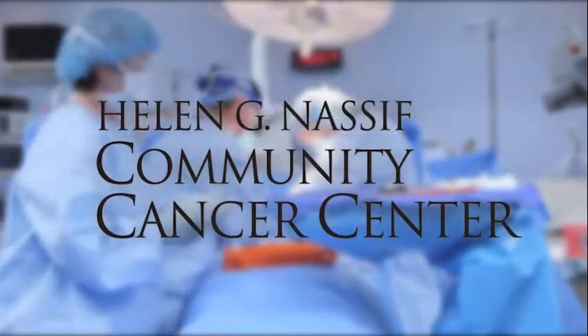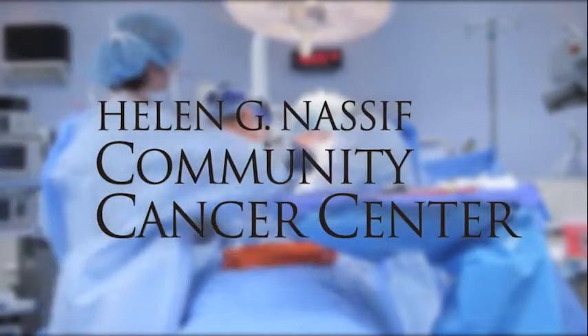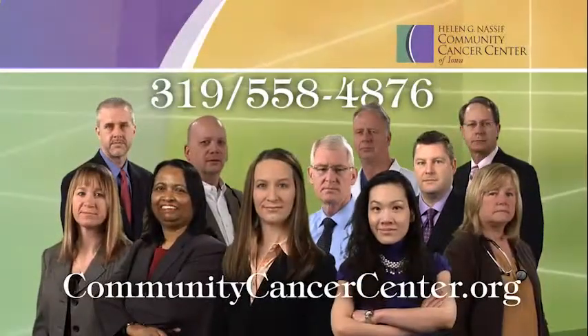One of the strengths of the Nassif Cancer Center was demonstrated this afternoon when I walked down the hallway and saw Dr. Andrews in plastic surgery and then called Dr. Buntinas in medical oncology to take care of a problem. It was done in three minutes.